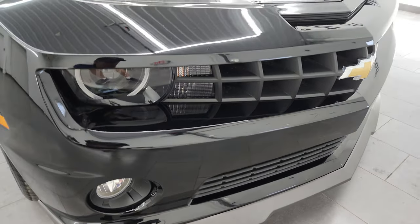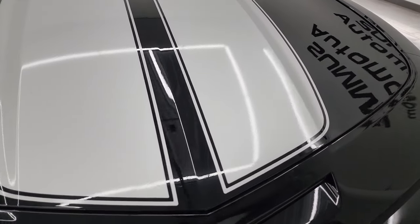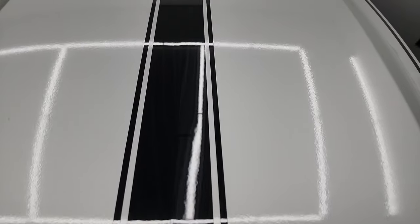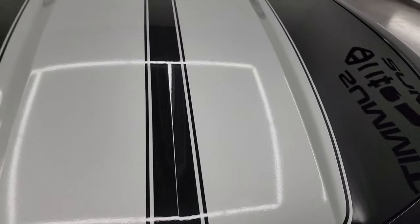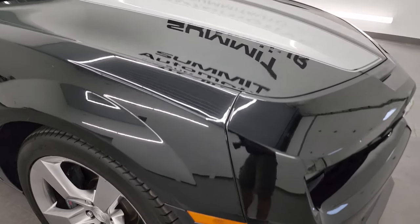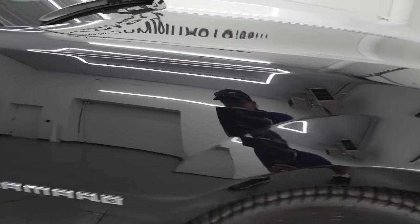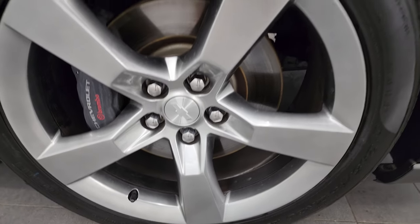The front bumper is in fantastic condition — I didn't see any dents or dings — and the hood is in really nice shape as well. Those stripes are in nice condition too; I didn't see any major imperfections on them. They are metallic stripes, which almost all the SS Camaros had. The passenger side front fender is in really nice shape as well, no dents or dings, and the passenger side front wheel has no major scuffs or scrapes.